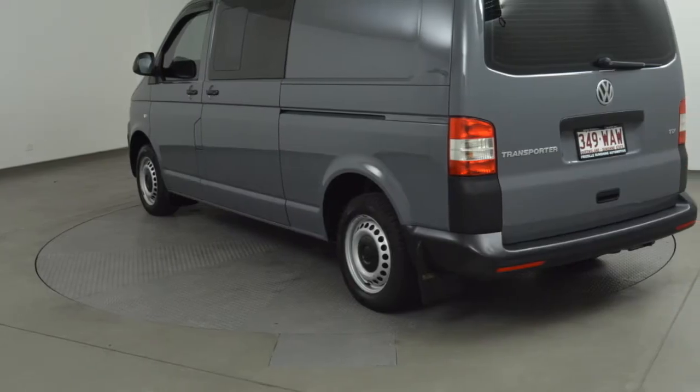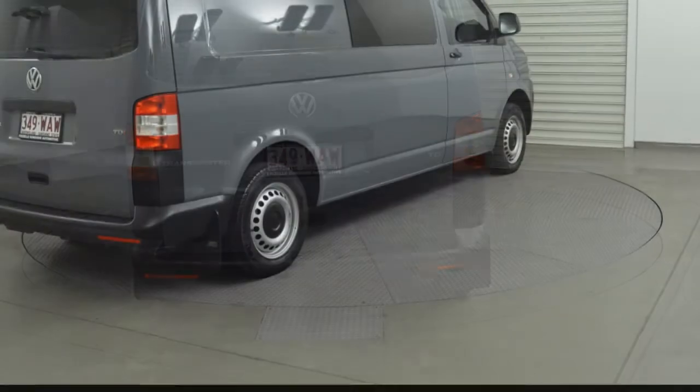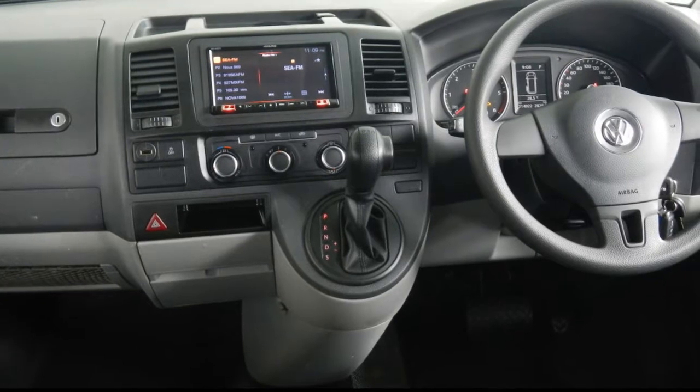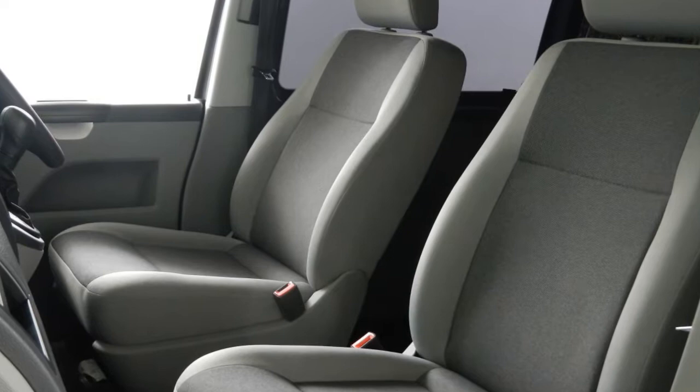This vehicle has all the features you could dream of: remote central locking, power steering, air conditioning, a CD player. The anti-lock braking system will help deliver you safely to your destination. Adjustable tilt steering wheel and more.